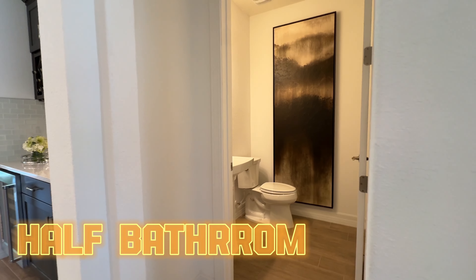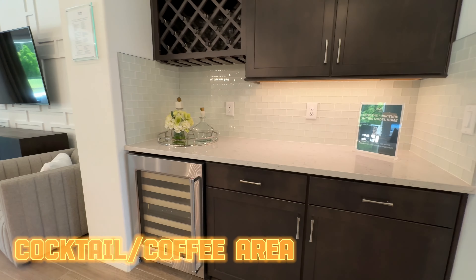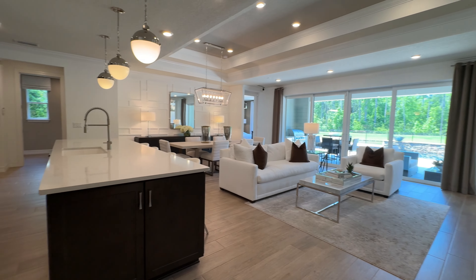First things first, you've got a half bath right over here. That's awesome — when you're entertaining, guests don't have to go into one of the bedrooms or far into the house to use a restroom. I also have a wine fridge and a whole little cocktail area over there. Of course, if you don't drink, you could do a coffee area instead.